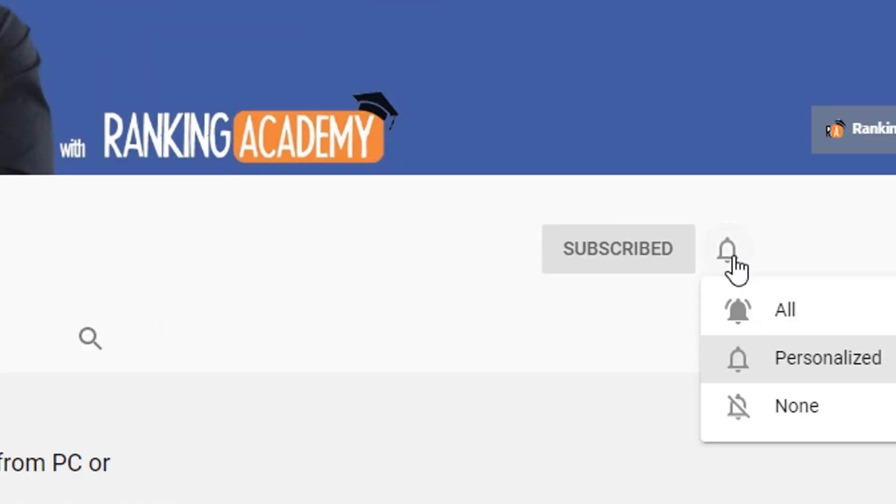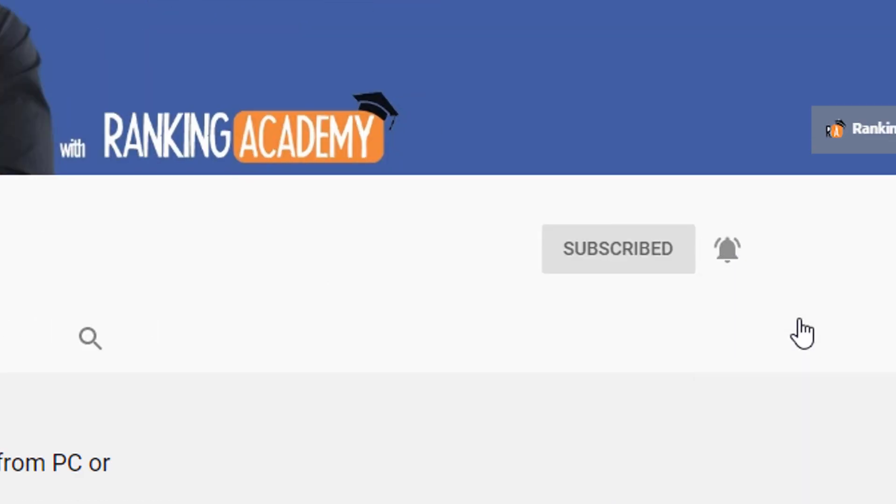Hi there, my name is Luke Durand, the founder of rankingacademy.co.uk where I talk about best tools, tips and tricks to help your small business grow online step by step and click by click. If it is your first time here, consider subscribing and clicking on the bell button so you don't miss a thing.